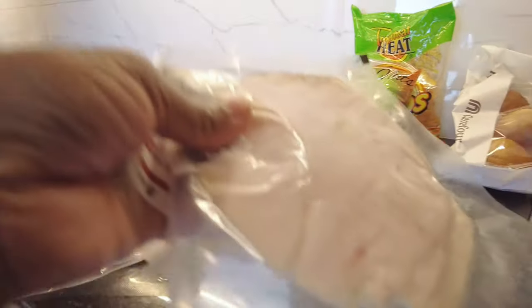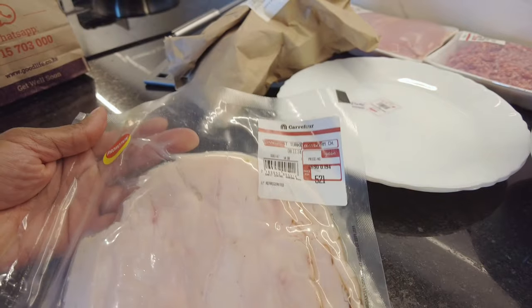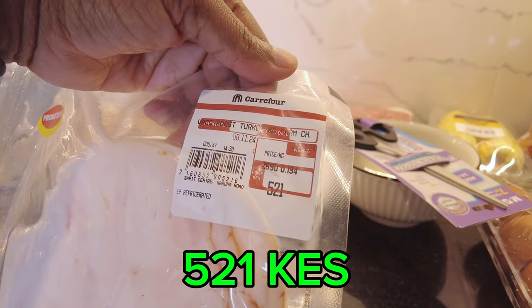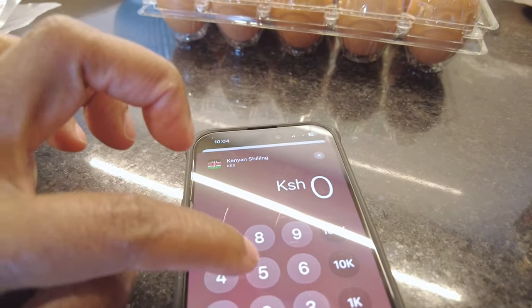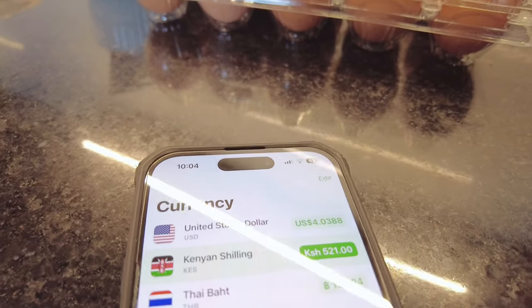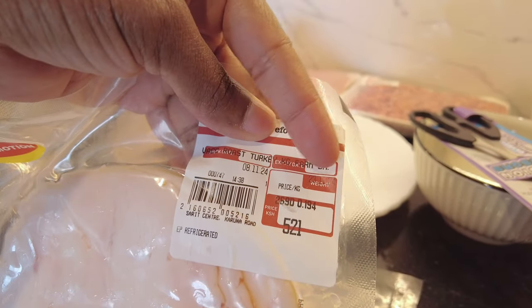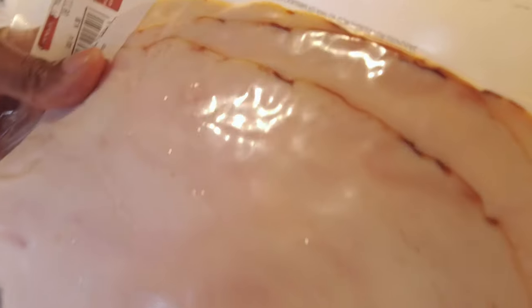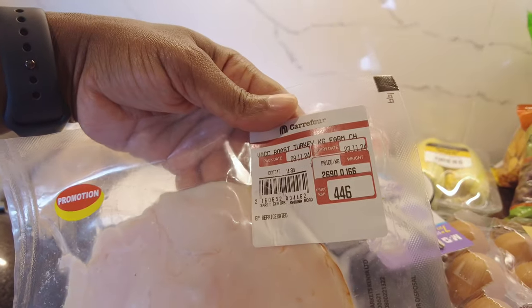Next on the list is roast turkey — we usually use it for breakfast sandwiches or bagels, sometimes for lunch. This first pack of roast turkey is 521 shillings, which is $4.03 USD. It looks like about three slices. The second pack is 446 shillings, which is $3.45 USD.